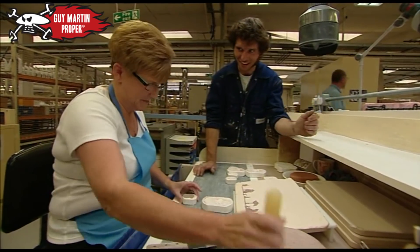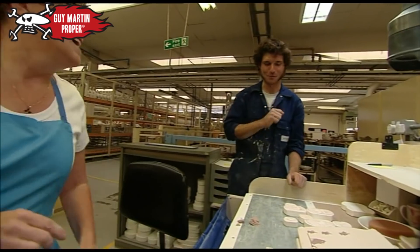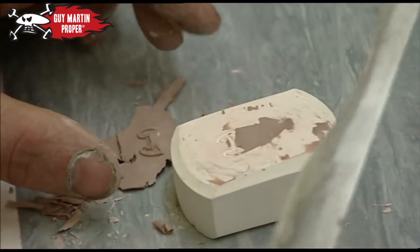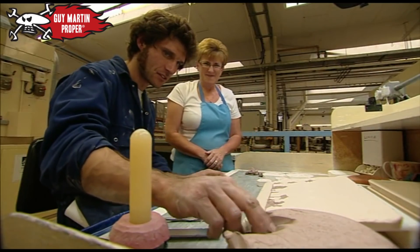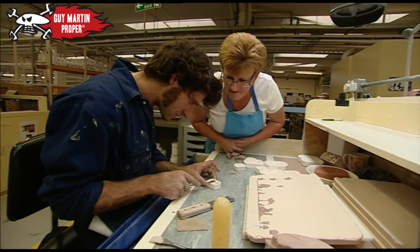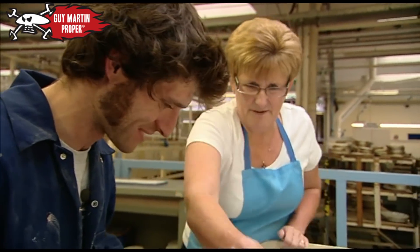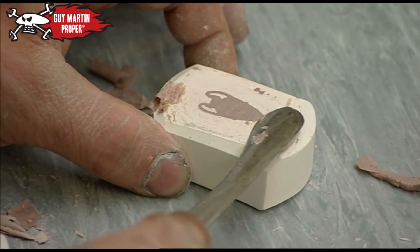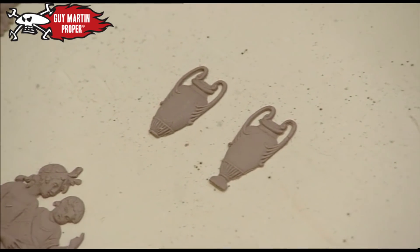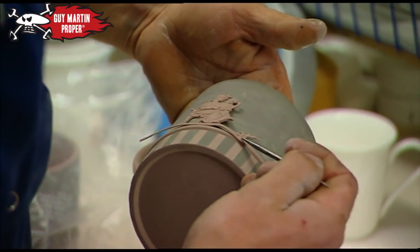Guy meets Suzanne Heathcote, who's been working at the factory for over 30 years and is an expert at creating the intricate decorations that have made Wedgwood pottery world famous — a job Guy soon finds out is harder than it looks. Getting workers to specialise in just one part of the process was an idea first introduced by Wedgwood: he essentially invented the production line, which made his factories more efficient and his products higher quality. Wedgwood demanded very high standards and had a habit of smashing any pot with his walking stick that he didn't think was up to scratch.